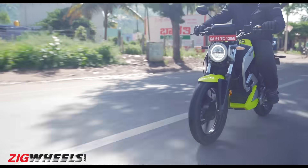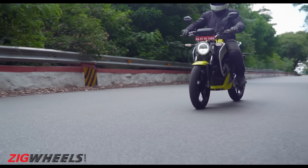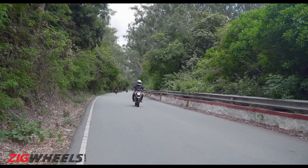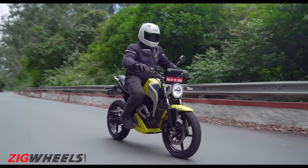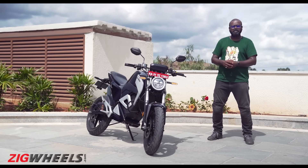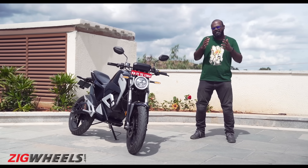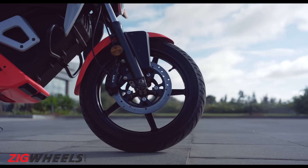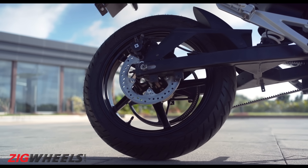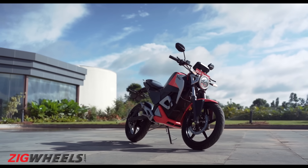Another big miss are the brakes. The front doesn't offer enough bite while the rear is too sharp, so you have to be cautious about how much pressure you are applying on the lever as the rear locks up easily, and this can be scary. Given the performance on offer, the poor braking performance stops you from exploring the full potential of this motorcycle, which is a bummer. Dual-channel ABS would have made it much safer, but to keep costs low, it has been given a miss — and sadly, it isn't coming anytime soon either.